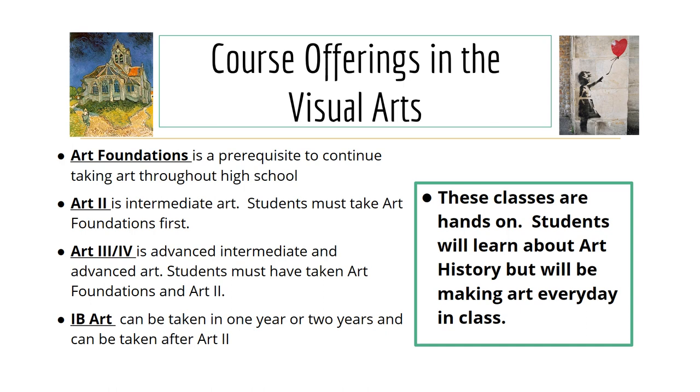Course offerings in the visual arts include Art Foundations, Art 2, Art 3, Art 4, and IB Art. These are all hands-on classes — students will learn about art history but will also be making art every day in class.